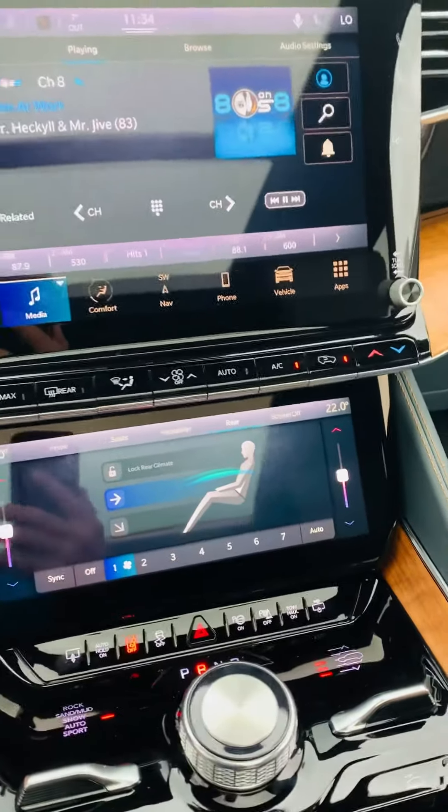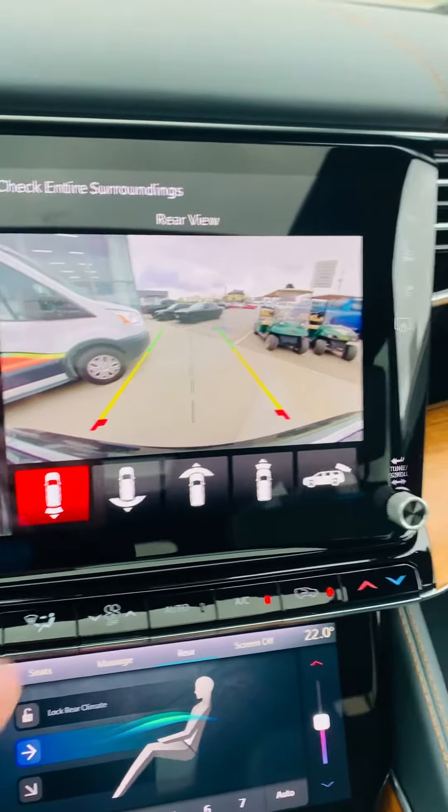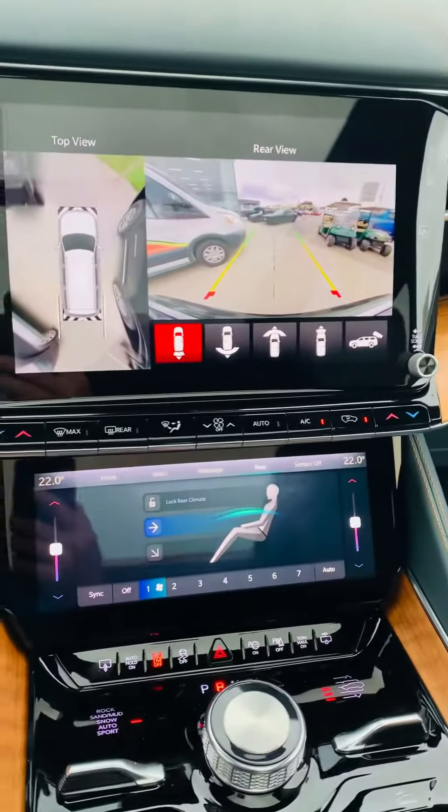The last quick feature I want to show you is the backup camera. As you can tell, you get a 360 look as well as the lines to guide you to stay safe.